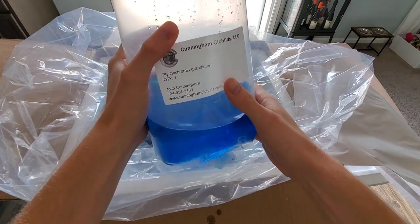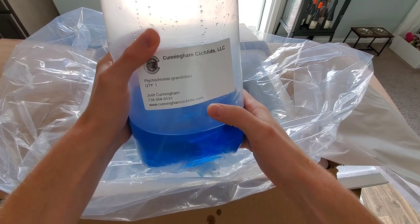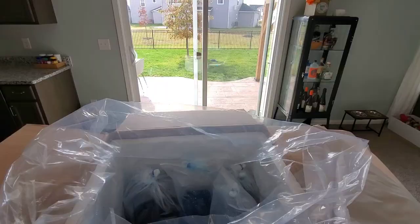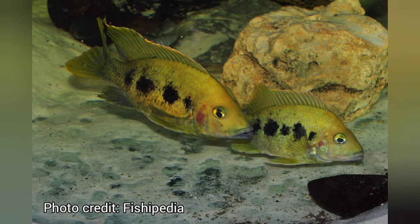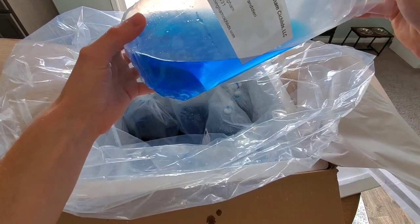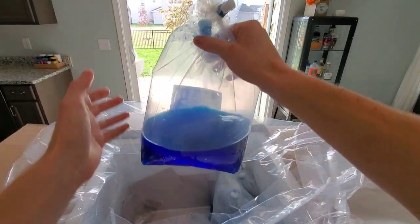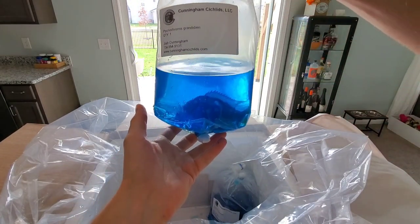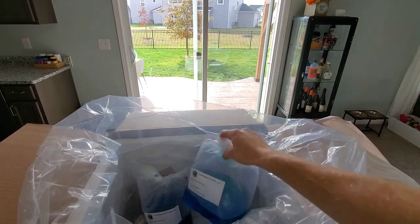But what did we get? Quantity one, Tychochromis granditieri. So we ordered eight Tychochromis granditieri, commonly known as the East Coast Gold. This is another rare Malagasy cichlid that I've been searching for for some time. It's probably the most accessible of the Malagasy cichlids, but even so, it's hard to come by. I was so stoked when I saw Cunningham Cichlids list these for sale. The packing on these fish is some of the best I've ever received, so I'm very happy with it so far.